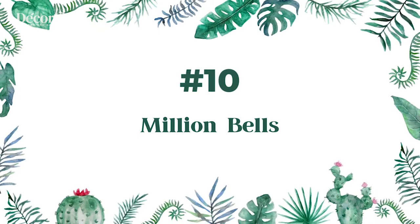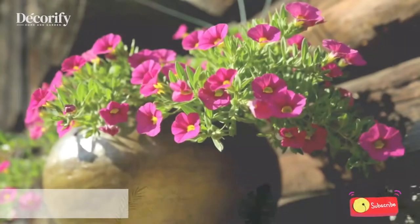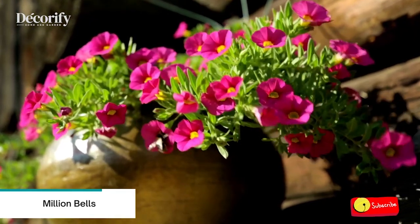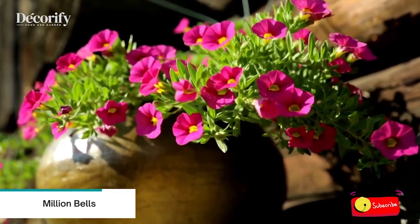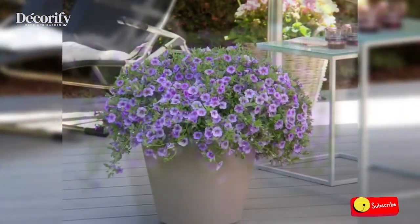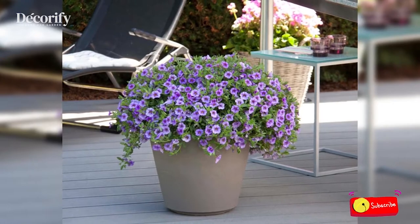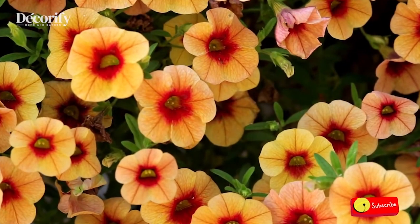Number 10: Million Bells. Calibrachoa, also known as Million Bells, is one of the most popular plants for growing outdoors in containers. The plant comes in a rainbow of colors, in solids and two tones, stripes, patterns, and stunning double blooms.